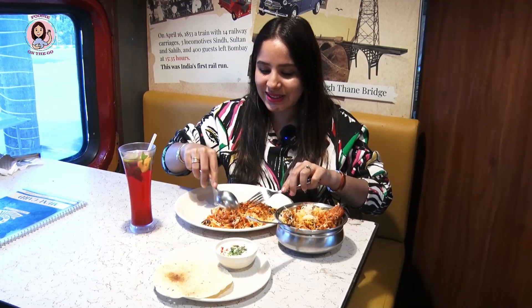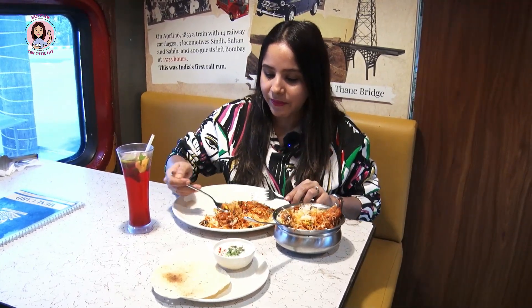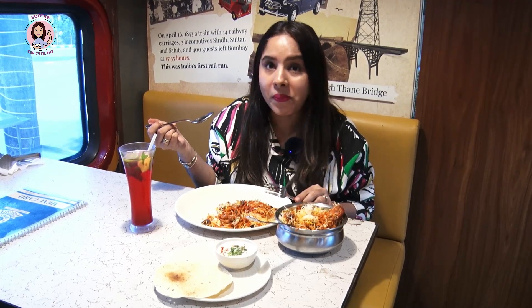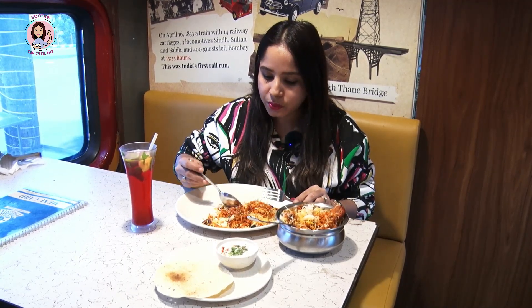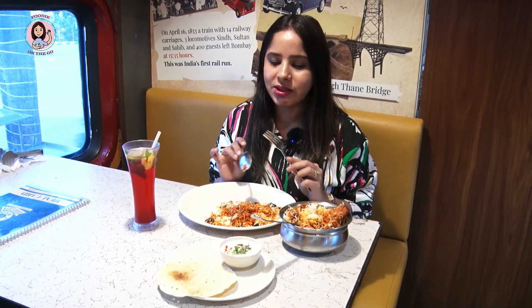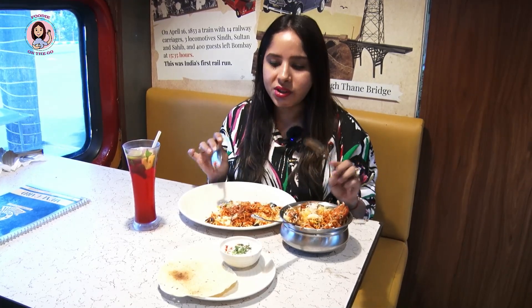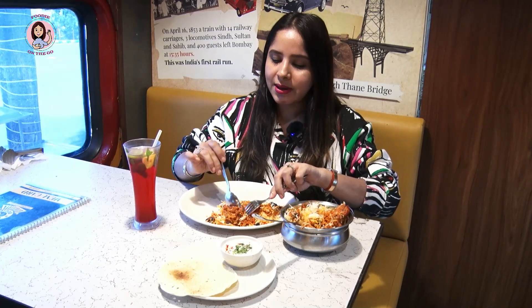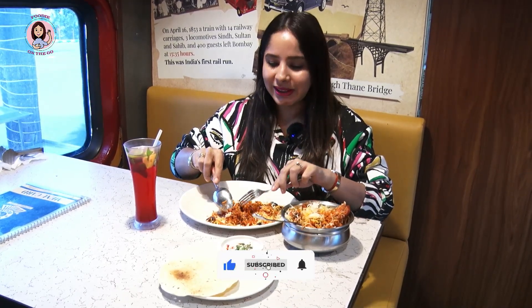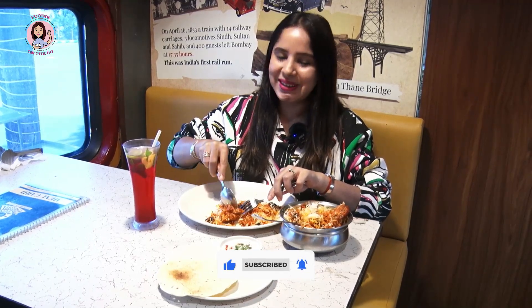It's perfect — lots of masala, and the chicken tikka with onions makes it a perfect dish. I'm going to enjoy eating this. If you haven't subscribed to my channel, please do subscribe, and if you enjoyed my video, do hit the like button as well.